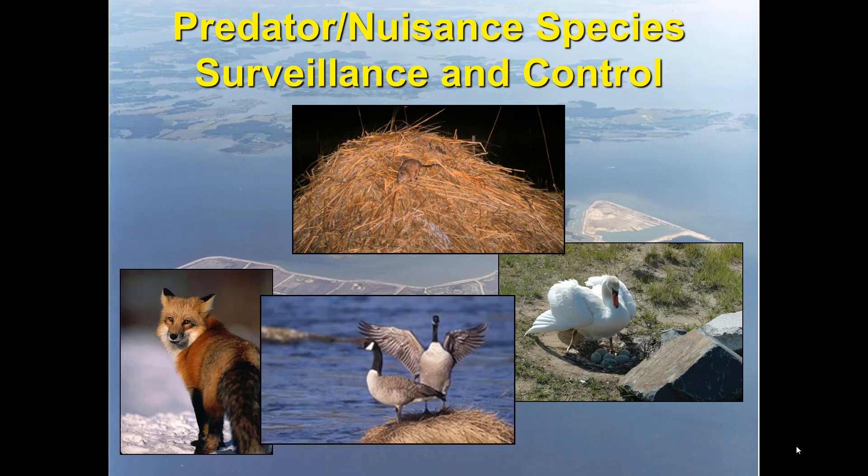That brings us to predator and nuisance species surveillance and control. We work to keep mammalian predators down, especially foxes and raccoons — we don't currently have any raccoon on site. Muskrats were a big concern for the Army Corps of Engineers who wanted us to remove a lot of them, but we felt they're an important part of the marsh ecosystem. So we developed a population model based on foraging rates, numbers of individuals per lodge unit, and above- and below-ground biomass data from the University of Maryland. This gave us a carrying capacity for each wetland cell, so when we do our winter surveys we can determine how many are in each cell and only remove those that exceed carrying capacity.